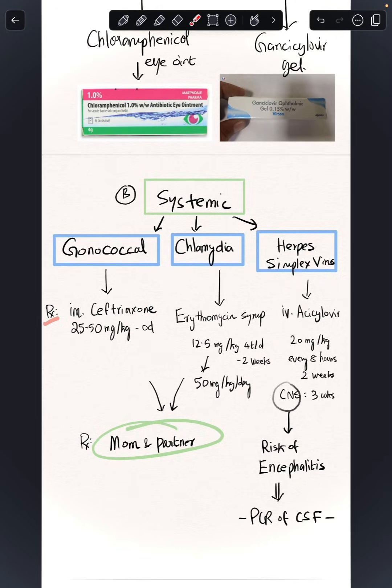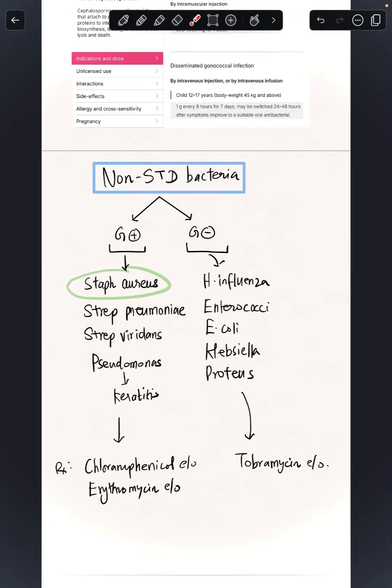Additionally, there are non-STD bacteria — gram-positive (most commonly Staph aureus) and gram-negative bacteria. For gram-positive bacteria, chloramphenicol or erythromycin eye ointment is used. For gram-negative bacteria, tobramycin or gentamicin is given. To begin with, you can always safely start babies on chloramphenicol.